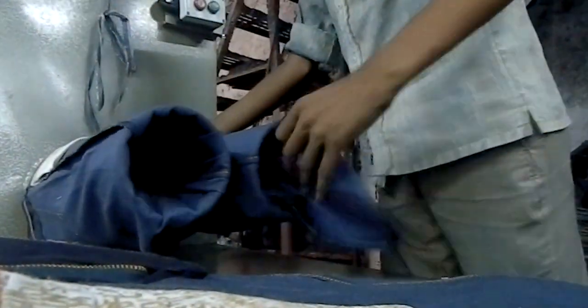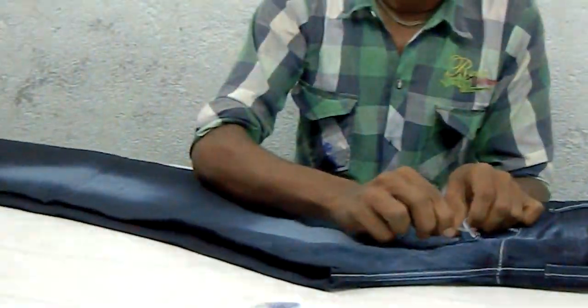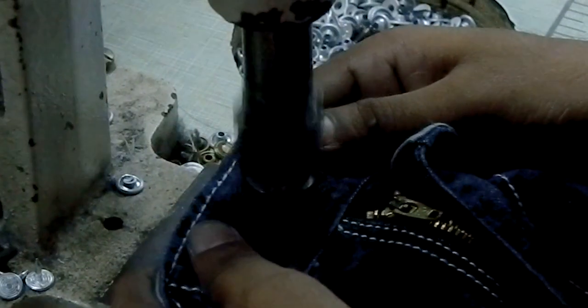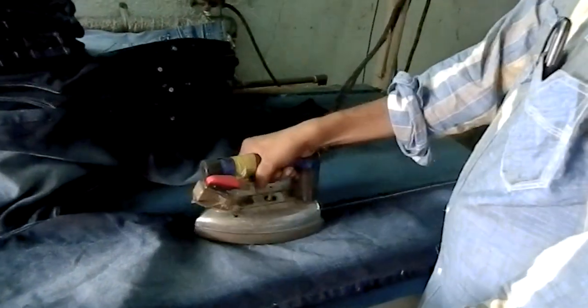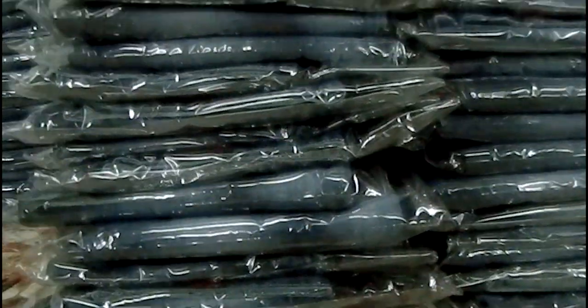The jeans then go through the drying process, also called the straightening process. Next, denim goes to the garment packing room where garments are inspected for flaws, loose threads are cut, and buttons are placed on them. Finally, jeans go through the labeling and tagging process. Finished jeans are then pressed with an iron, and after packing, they are sent from the warehouse to the stores.